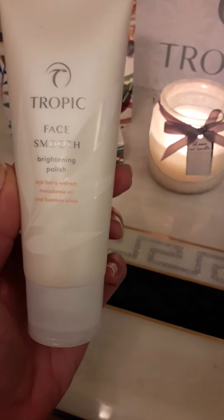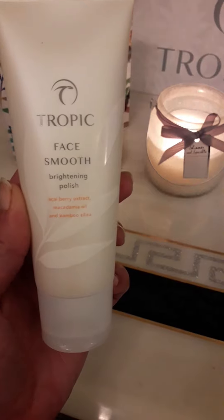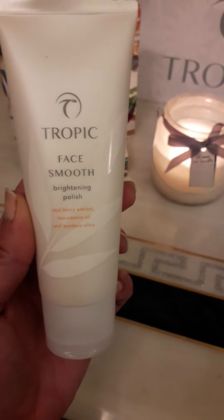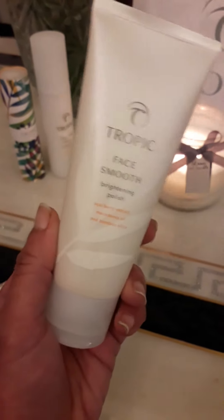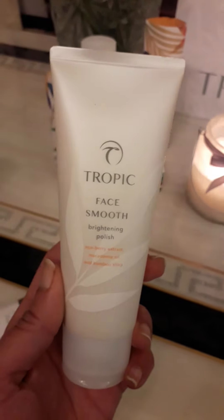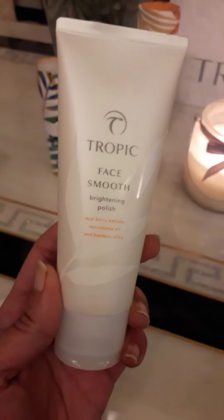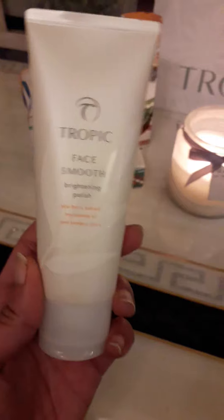It has ingredients like bamboo silica that removes dead skin cells, macadamia oil, and vitamin E, and it softens uneven skin texture. It's packed with antioxidant-rich acai berry and elderberry extracts. I've always loved the sound and the taste of berries, but imagine having berries on your face — imagine what good that would do to your skin.